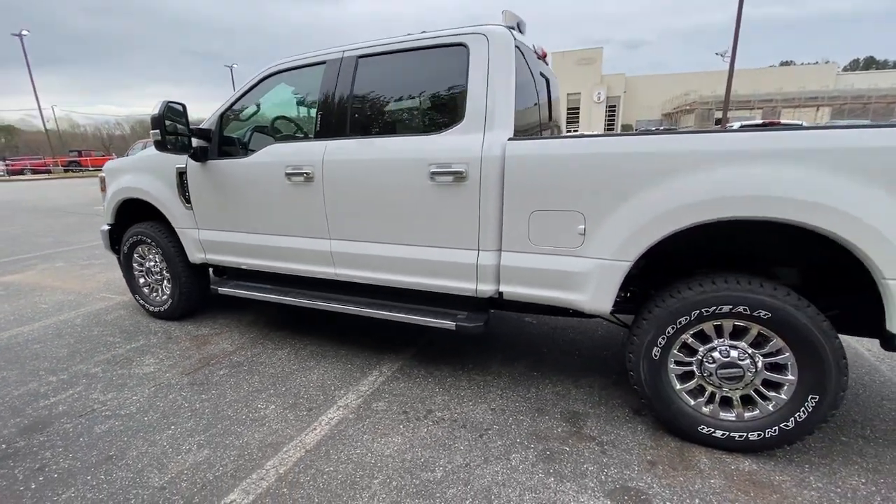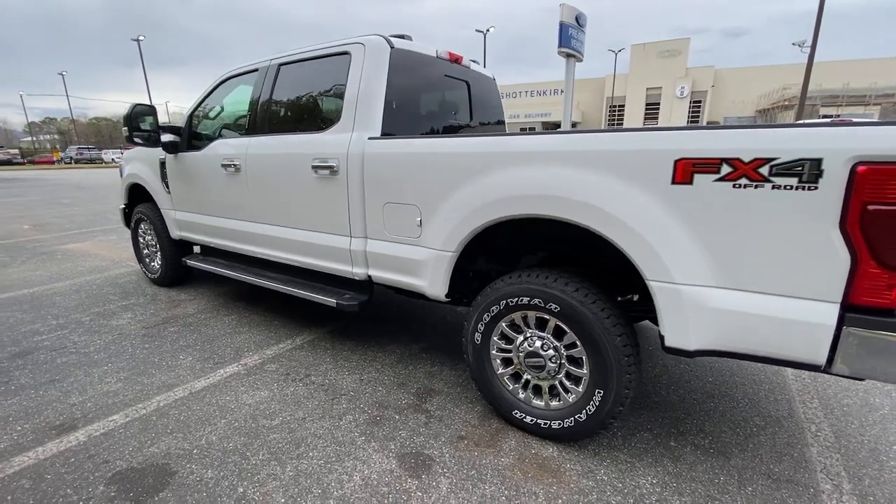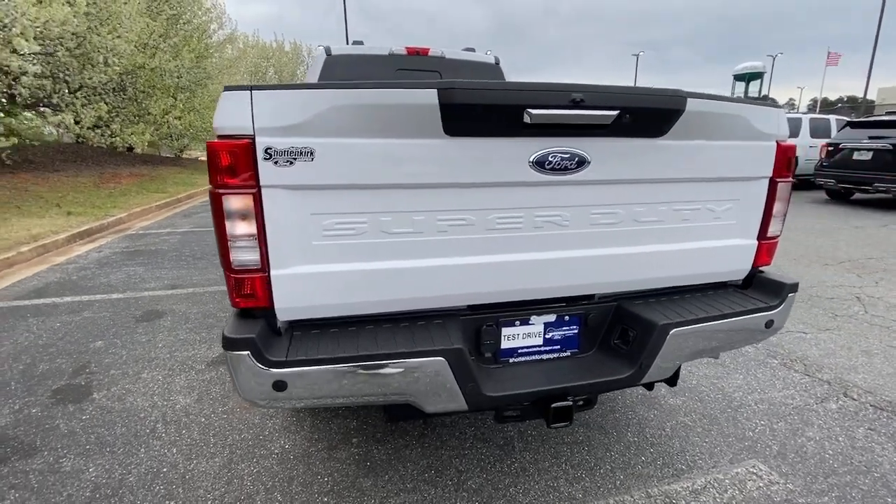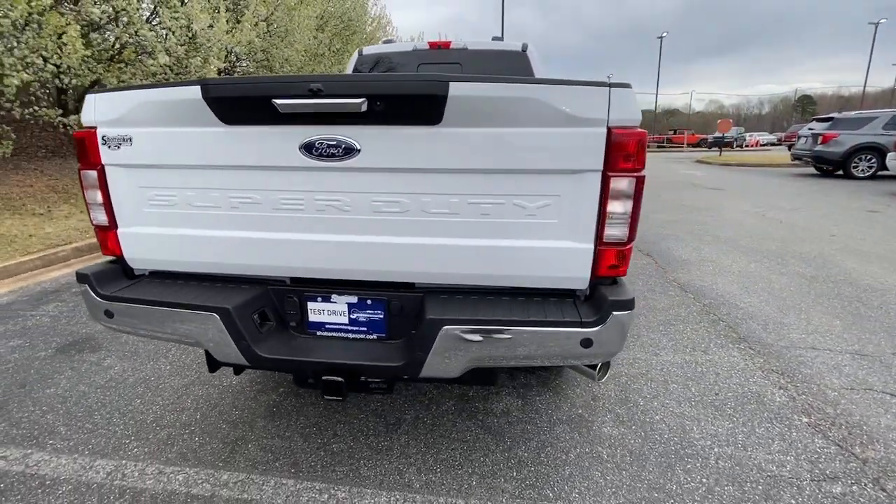These are just some of the great options this vehicle comes with: electronic stability control, trip computer, power windows, privacy glass, four-wheel disc brakes, and power steering.